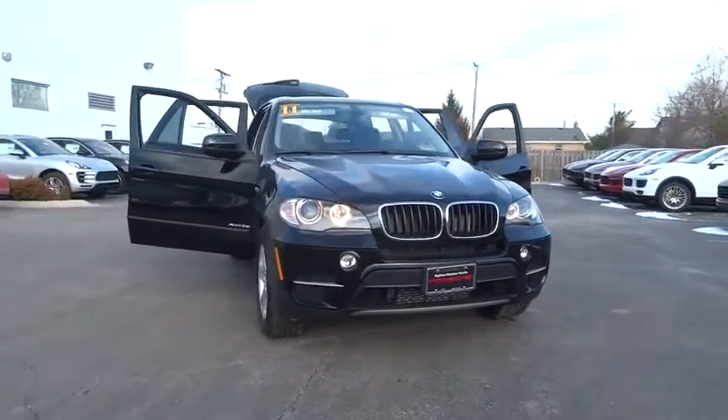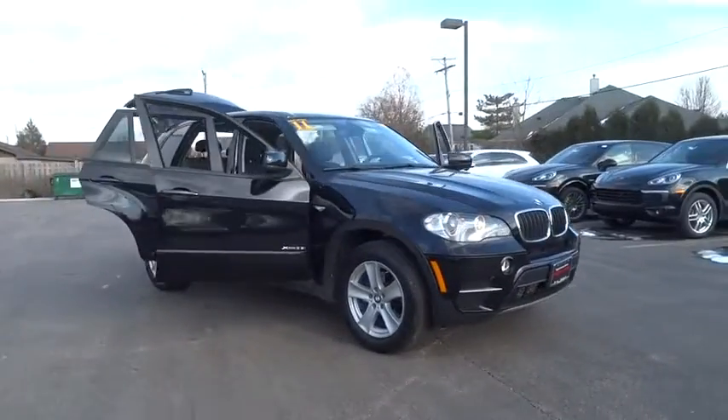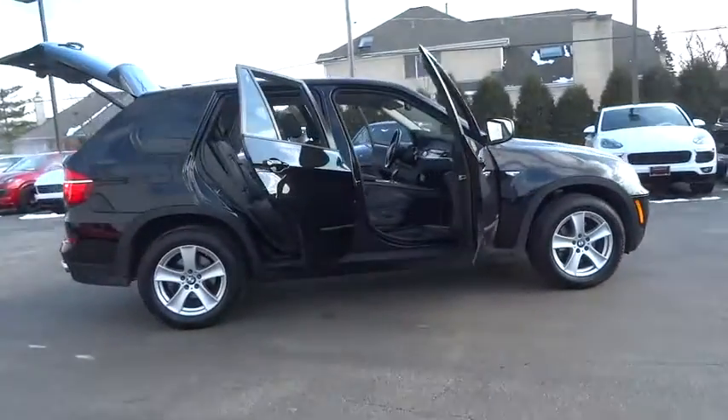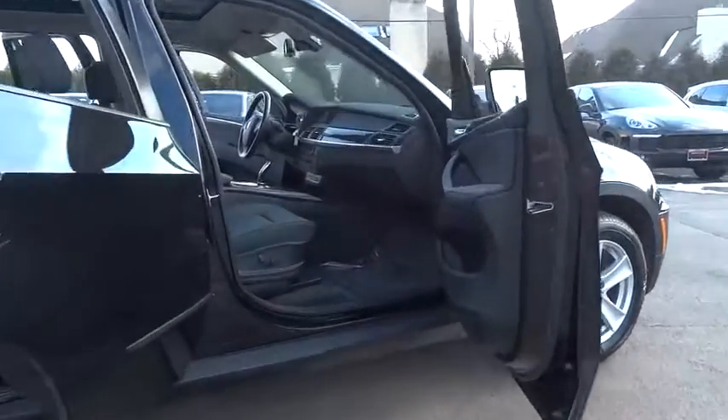The 2011 X5. The BMW X5 is an award-winning performance, space, and efficiency vehicle. This vehicle has less than 70,000 miles.